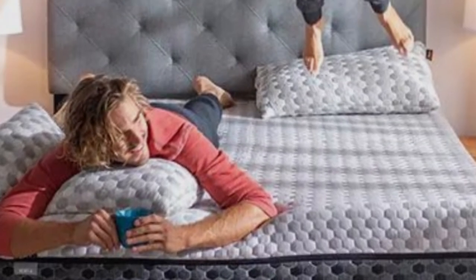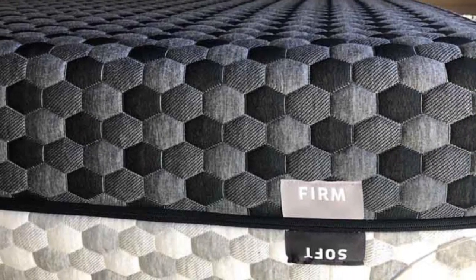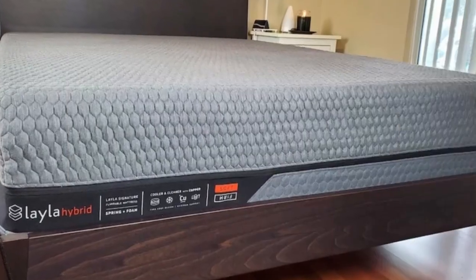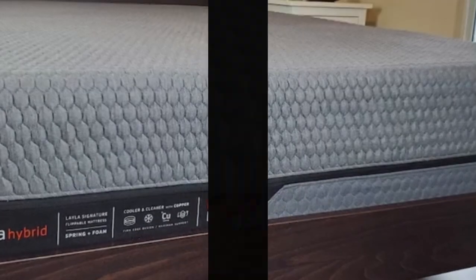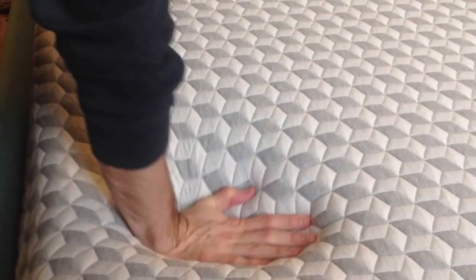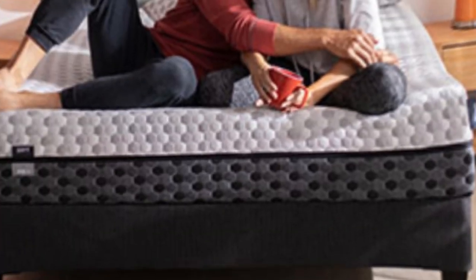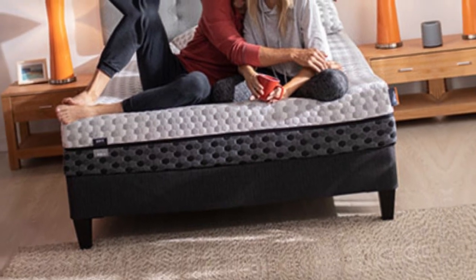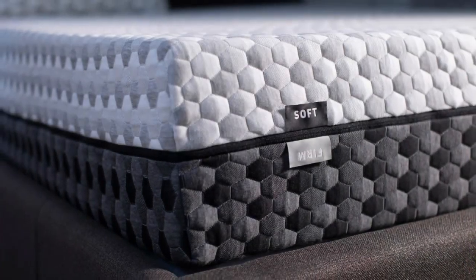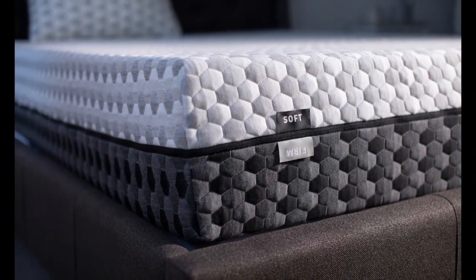Both sides of the mattress feature comfort layers made of memory foam infused with copper, which has natural cooling properties to ensure the material won't absorb too much heat. Copper is also antimicrobial, which assists with odor control. The Layla mattress has a sticker price on par with other memory foam models, and shipping is free anywhere in the contiguous U.S. Your purchase includes a 120-night sleep trial and a lifetime warranty against structural defects.